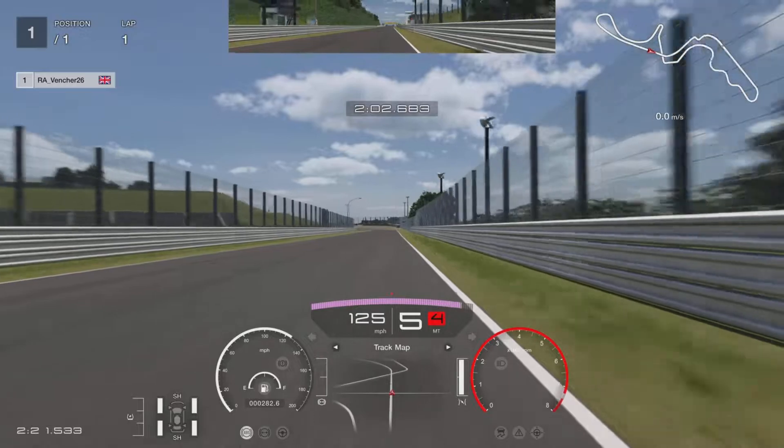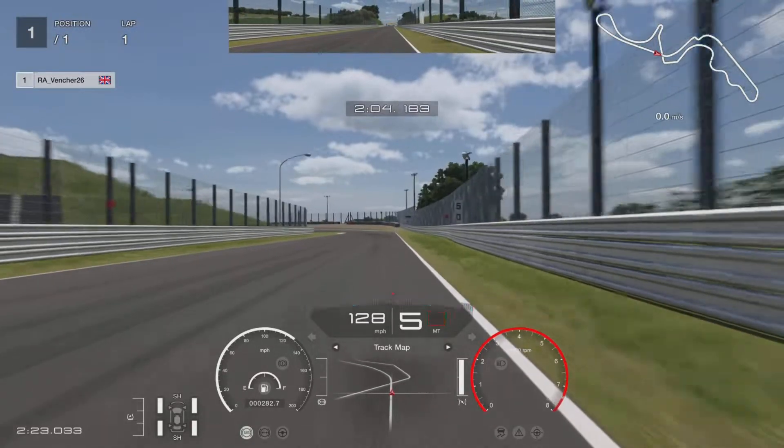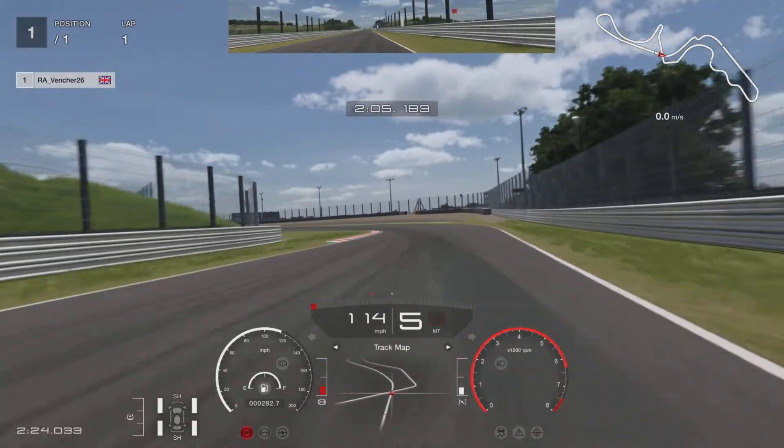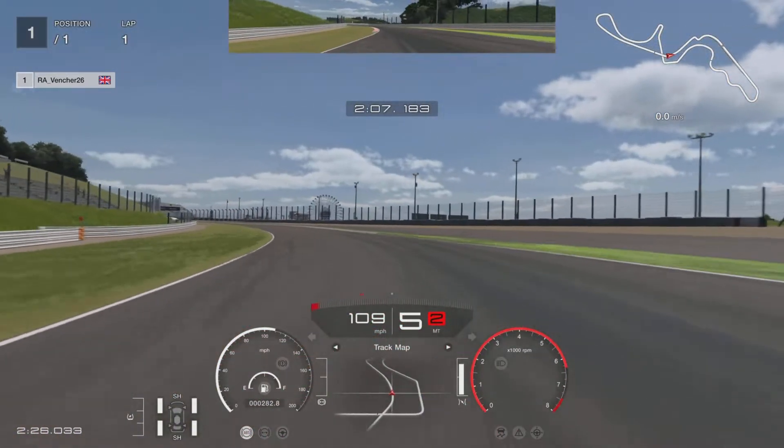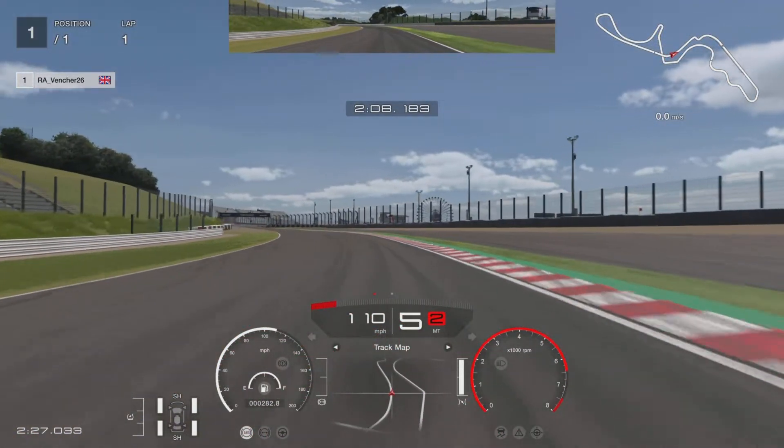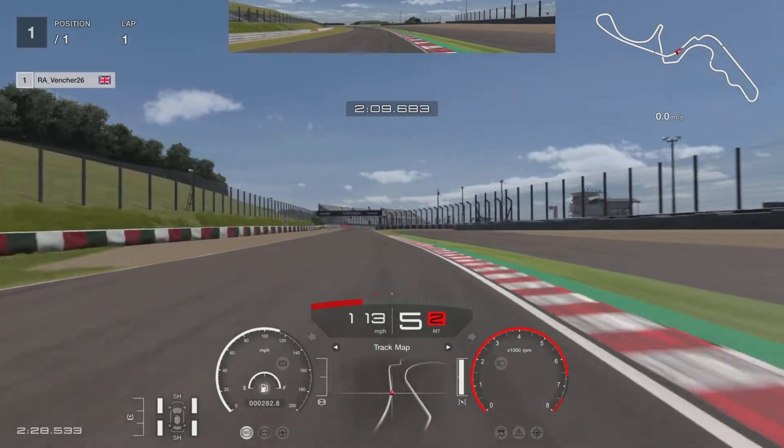We are now looking to brake just before the fifties. Quick dab on the brake, trail brake it in. Keep a little bit of power on, catch the kerb. Here is where you want to be careful — just hold the power. When you feel the tires gripping, it's full on the power.